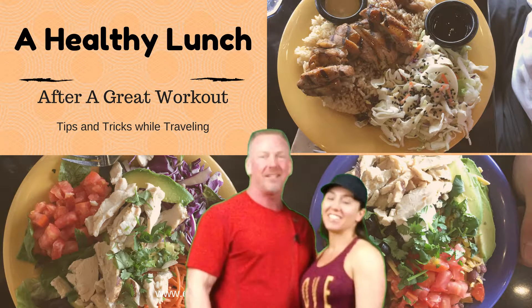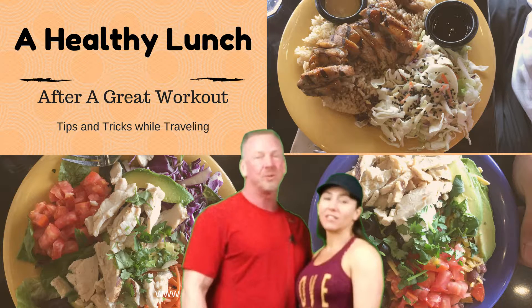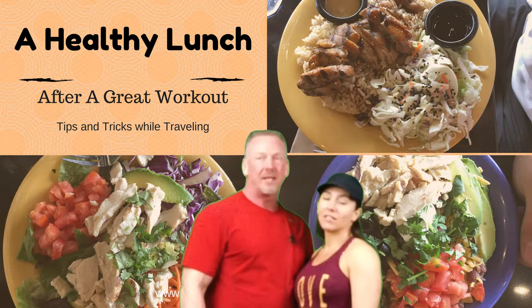Hey everybody, thanks for joining us today. As you know, we recently did a trip to Oregon. We were out in Portland, we were out in Eugene, Oregon, and behind us you can see one of the healthy lunches that we ate while traveling.